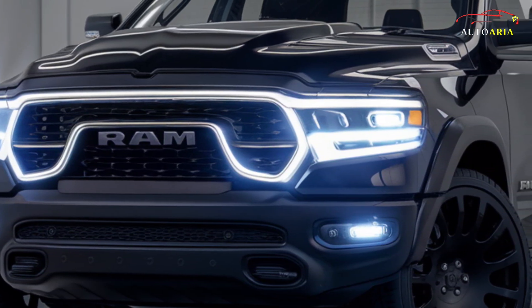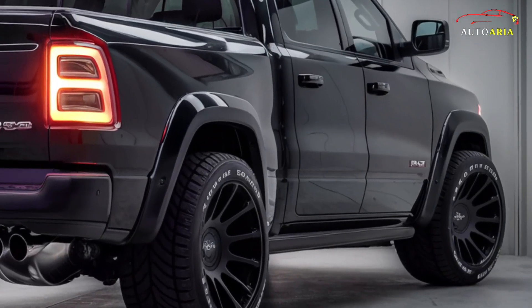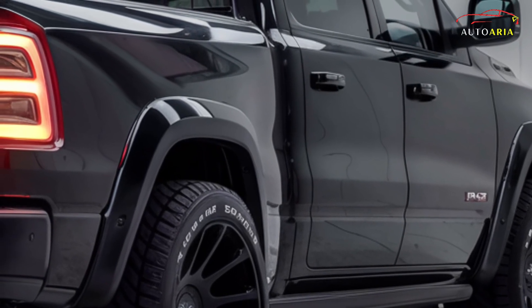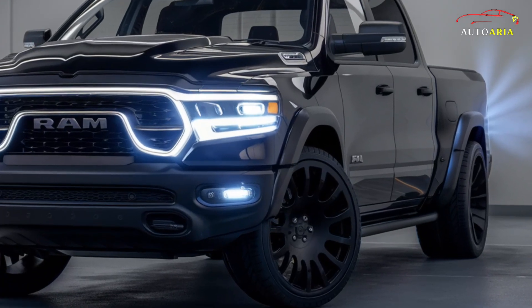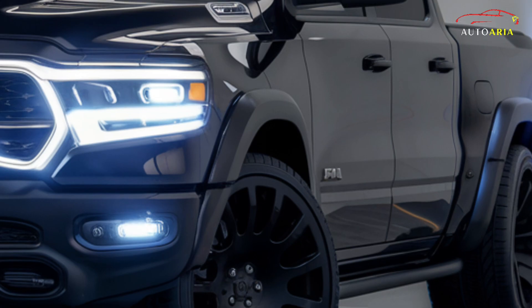This truck is designed to provide unmatched versatility with its sleek body, precise edges, and adaptable profile, all optimized for peak functionality. The Ram 1500 seamlessly combines stylish design with practicality, showcasing a durable bed liner and exterior accessories for long-lasting performance.